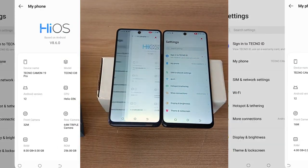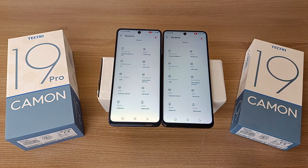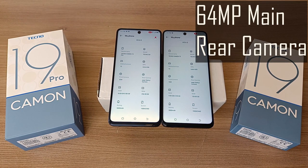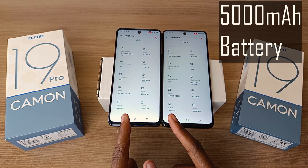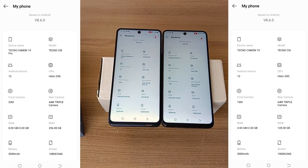Let's get into the specification comparison. These two phones run on exactly the same HiOS version 8.6.0, based on Android 12. Starting with similarities: the screen on these two phones is exactly the same — a 6.8-inch or 172.2mm screen with a resolution of 1080 by 2460, a Full HD Plus HiGamut display. They also have the same main rear camera at 64 megapixels, and the same battery capacity of 5000 mAh. And that's where the similarities end.